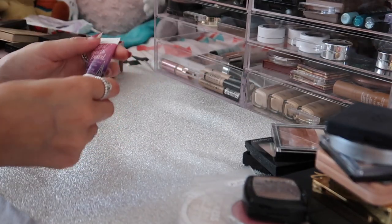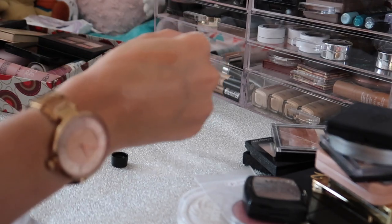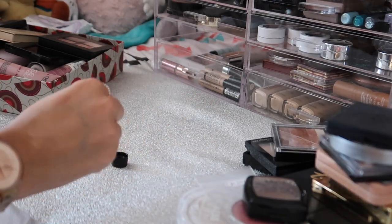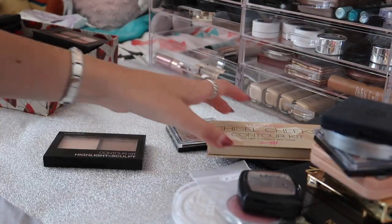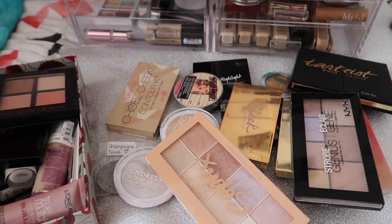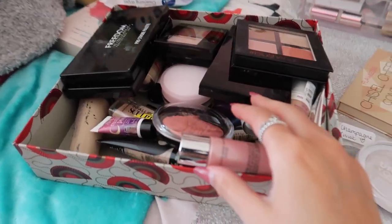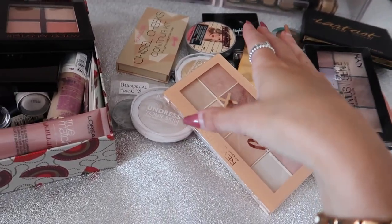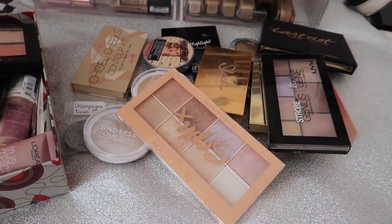The last thing I have is this Benefit Girl Meets Pearl - I've never used it and after swatching it on my hand it's a pink tone, so I'm decluttering it even though it's Benefit - I just know I'll never wear it. I've also had a change of thought - I'm going to keep the Barry M one and get rid of the Collection one instead, because there are more shades in the Barry M and I feel like that's more me. This is the finished pile - I've done a good job again, I've got rid of so much stuff. I'm going to try and fit it all into the drawer now.